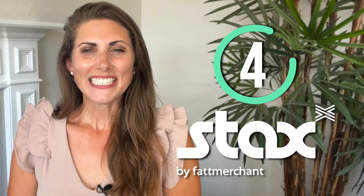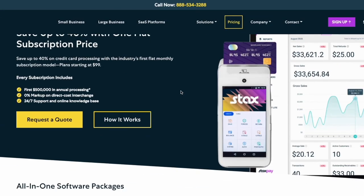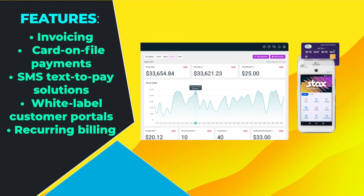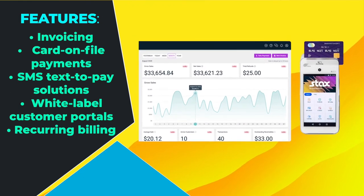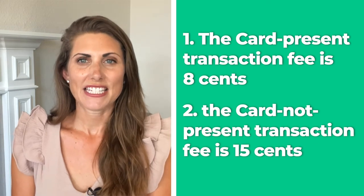Next up: Stacks by Fat Merchant. Stacks is another merchant service that uses a subscription model. Monthly charges start at $99 and can go higher depending on transaction volume. To make up for that, Stacks has a lot of extra features, including invoicing, card-on-file payments, SMS text-to-pay solutions, white-label customer portals, and recurring billing.